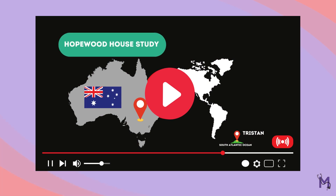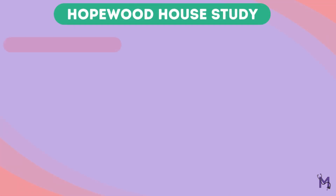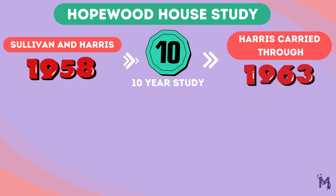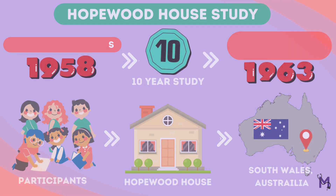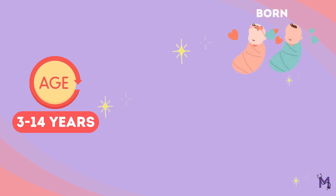In this video we'll focus on two important studies: the Hopewood House study and the Tristan de Cunha study. Starting with the Hopewood House study, Sullivan and Harris began a 10-year study in 1958, and Harris later carried it through 1963. The participants were children living at the Hopewood House in South Wales, Australia, between the ages of 3 and 14.